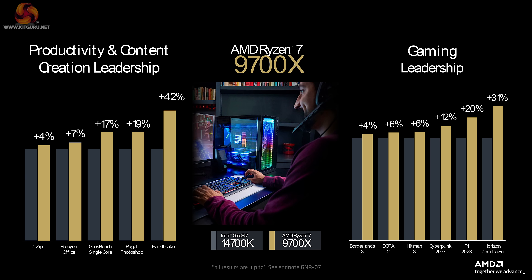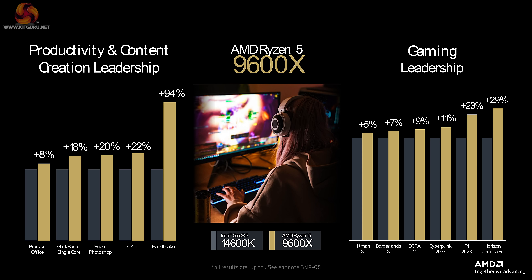Similarly, Ryzen 7 9700X, the 8-core, is up against Core i7-14700K, and Ryzen 5 9600X is up against Core i5-14600K.